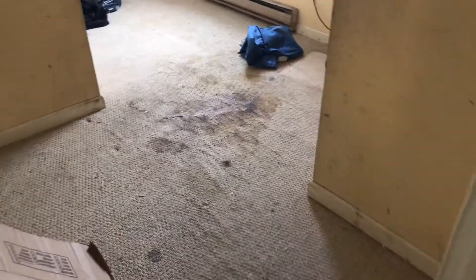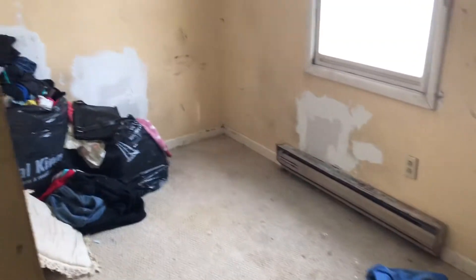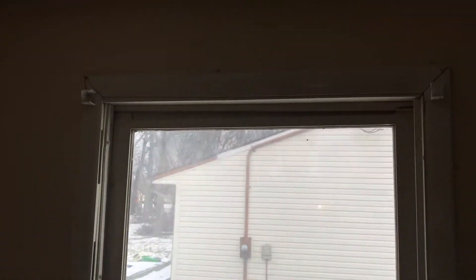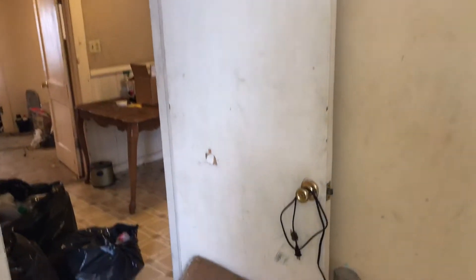You have another bedroom — trash removed, carpet needs to be tore up and replaced, drywall damage on the walls needs to be repaired, complete paint job. New blinds on the windows, new screens, new door to the closet, and a new bedroom door — it has a hole in it.